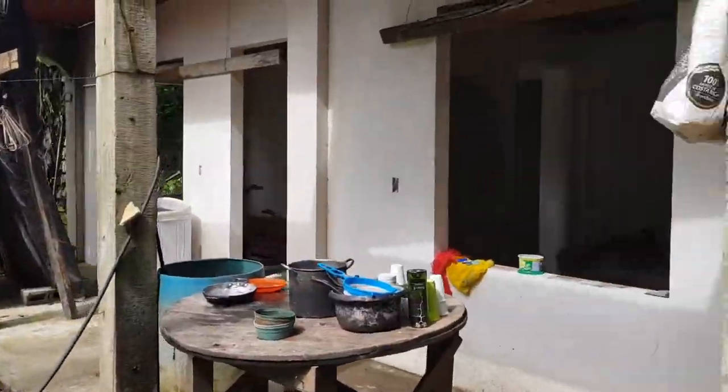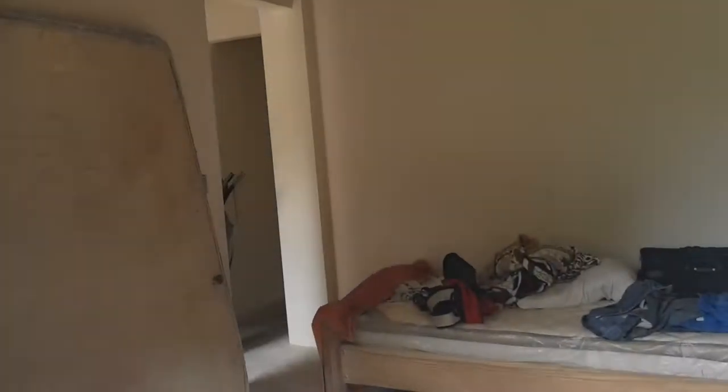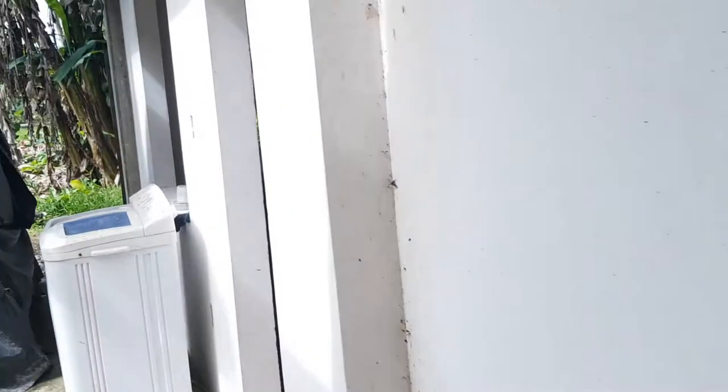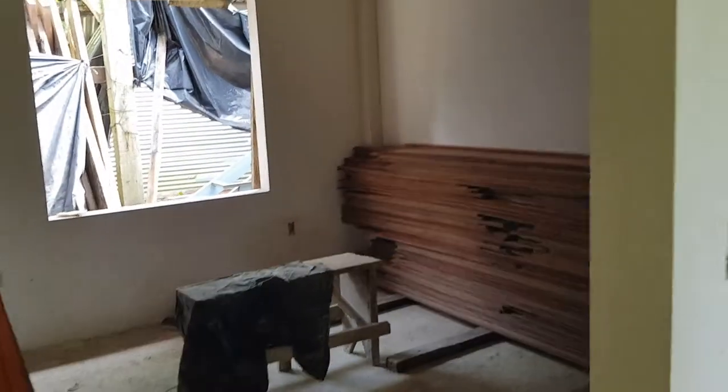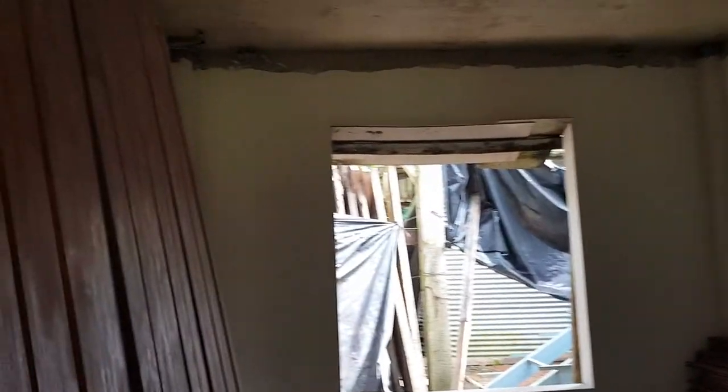We have two rooms here. This is an office — which we call the office, but later it can be used as a living room or whatever — and the humidor area. It's going to be a walk-in humidor and also a wine cellar, whiskey, rum, stuff like that.